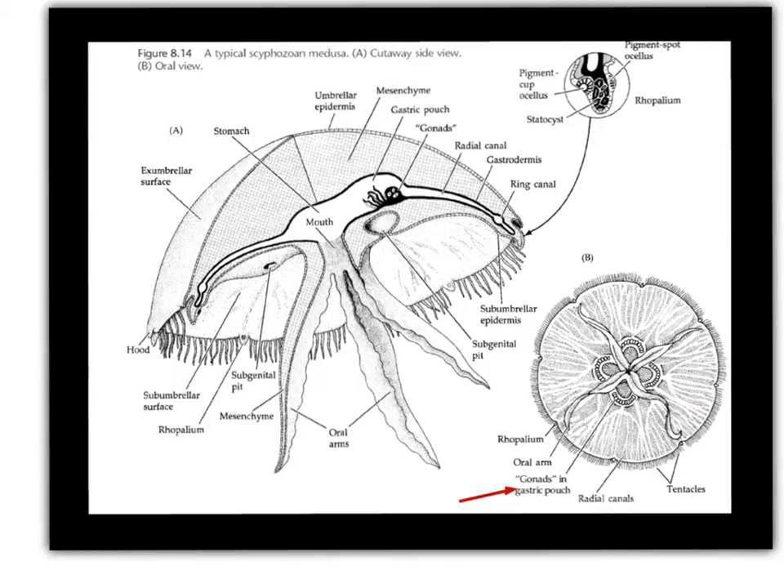In lab, you'll see some preserved examples of some of the jellies that we have there. Another thing about the gastrovascular cavity is that it extends into these radial canals, so that when food comes into the mouth and is digested within the gastrovascular cavity, it is then distributed into the radial canals.